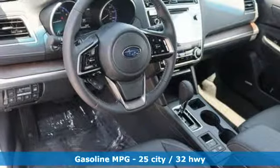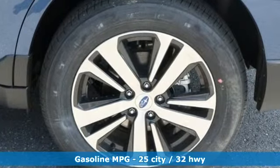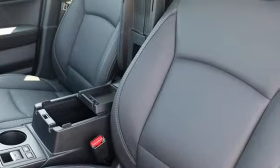Streaming audio, power heated mirrors, dual zone climate control, auto dimming rear view mirror, doors and push button start proximity key, voice activated climate controls.